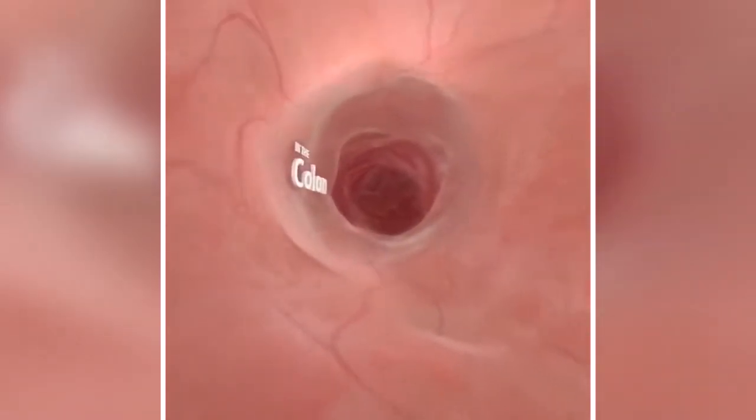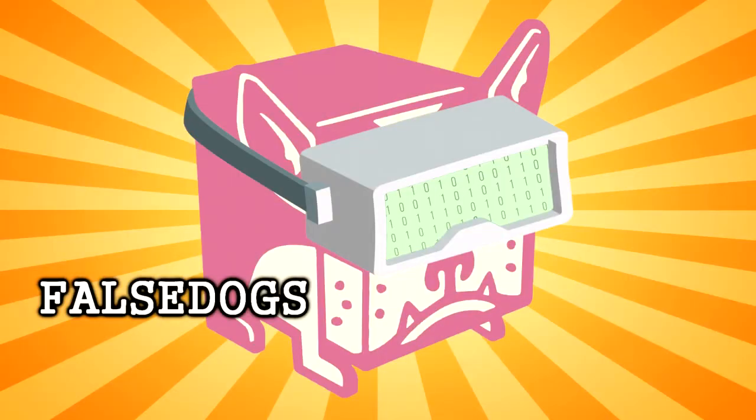It's so roomy in here. False Dogs. Hey everyone, I'm Daryl and this is False Dogs.